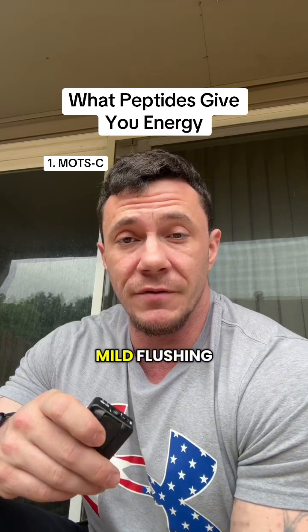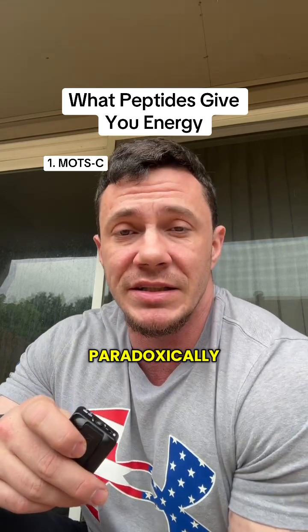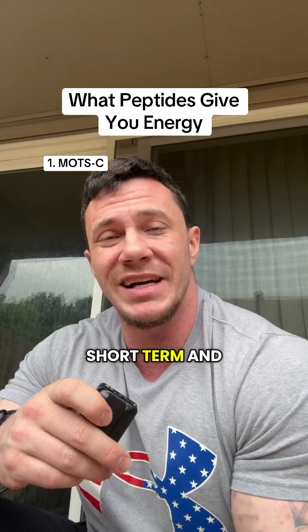Some of the side effects are going to be mild flushing, appetite suppression, and temporarily fatigue after injection. Paradoxically, it can drain you in the short term and energize you in the long term.